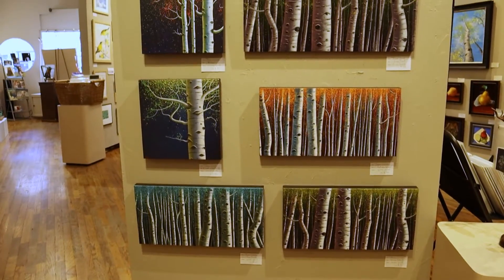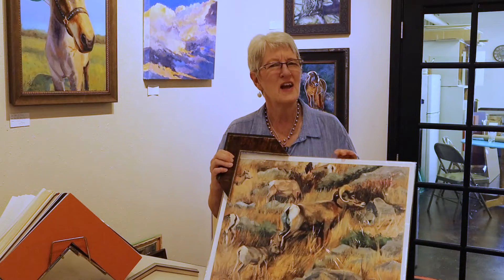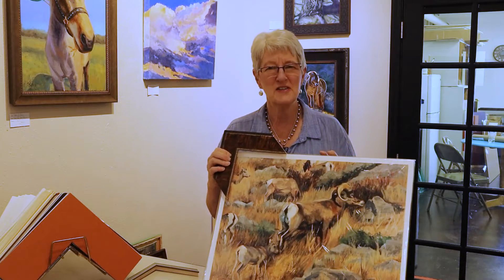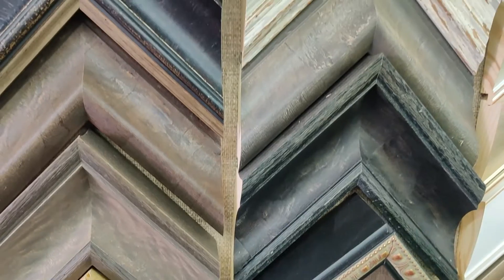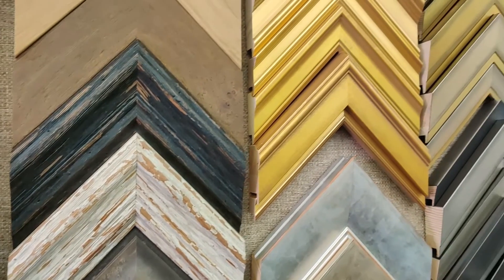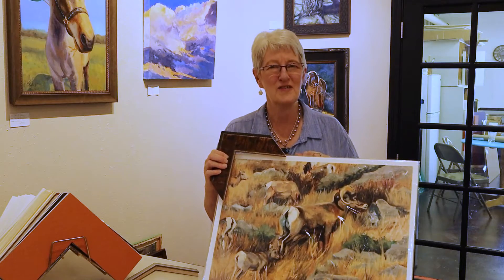Independence Gallery has recently added one more reason to stop by. Independence Gallery now offers custom framing. So if you're interested in having something framed, even if you have something broken and you need it repaired, make an appointment, stop by, and we'll take care of your needs.